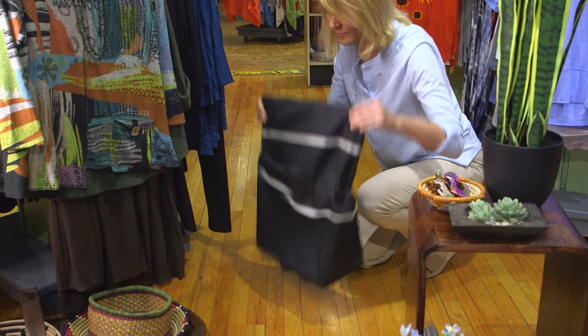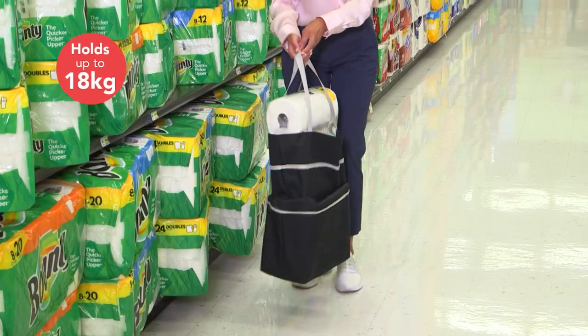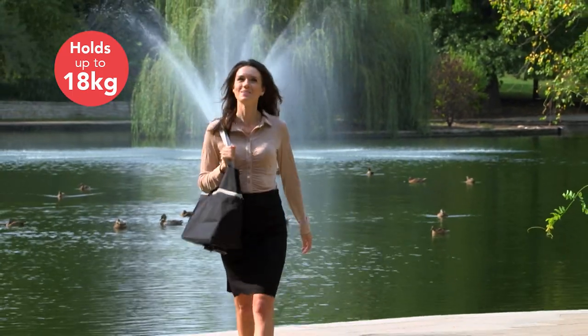This clever tote bag easily expands to hold what you need, then rolls when it gets too heavy to carry. ReadyTote can hold up to 18kg, so it's perfect for shopping, travel, and work.